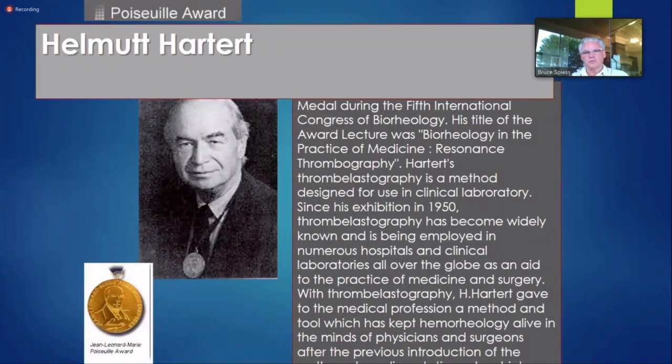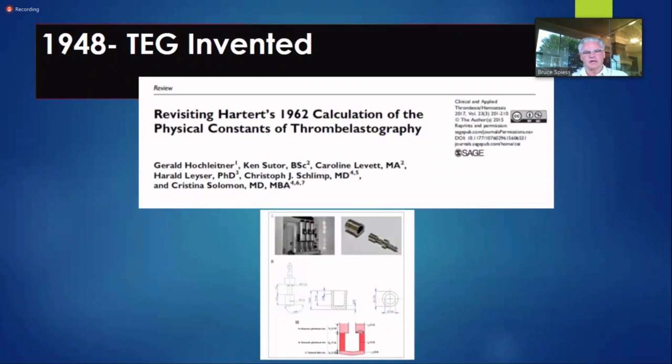Helmut Hartert was a hematologist who in the 1950s created this test to show that blood coagulation is not just a protein thing — it's a cellular thing. He was way ahead of his time. When he made it, there were all these gizmos you had to put together by hand and balance perfectly. It was garbage in, garbage out — if you didn't do it exactly right, you got garbage data. There wasn't an anesthesiologist in my department who would do it and QC it right, which is why it got such a bad reputation.